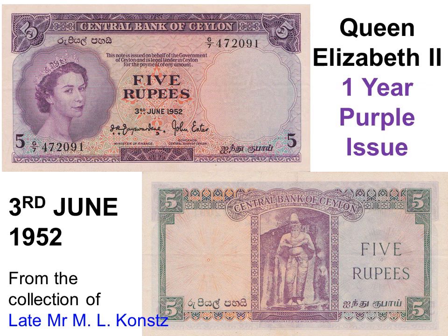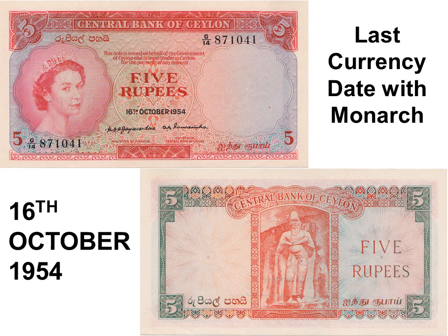In 1952, a rupees-5 note with the portrait of Queen Elizabeth II was issued. The CBC governor sent a purple rupees-5 note with a servant to the shop; it was mistaken in the dusk for a brown rupees-2, for which change was returned. He therefore decided to change the colour to red. In 1954, the rupees-5 note with Queen Elizabeth II was reissued in red, which was used till the last rupees-5 note was issued in 1982. Both signatures were in English and only the value was in Sinhala or Tamil.